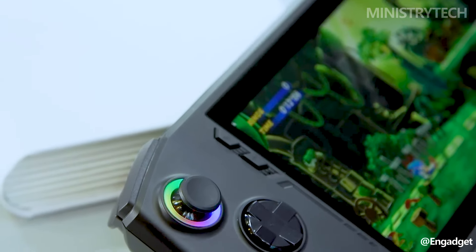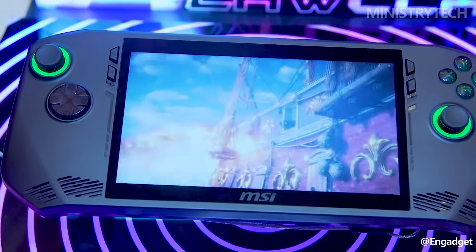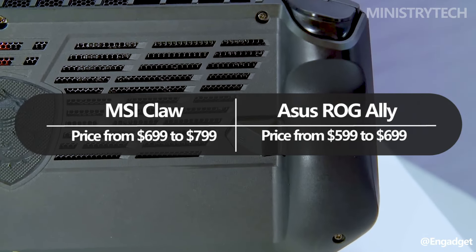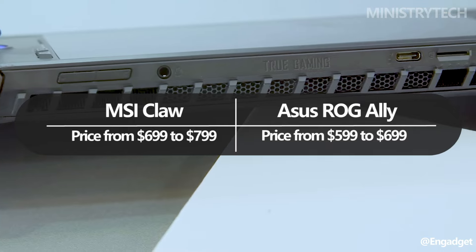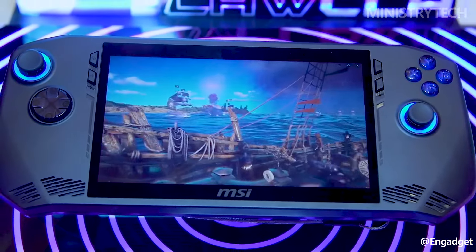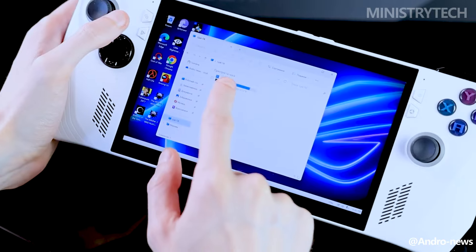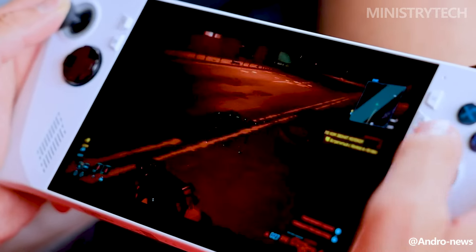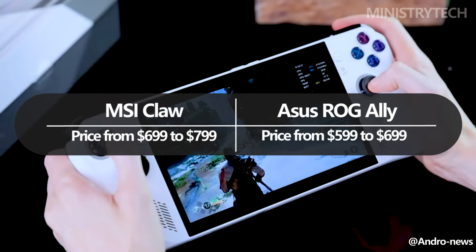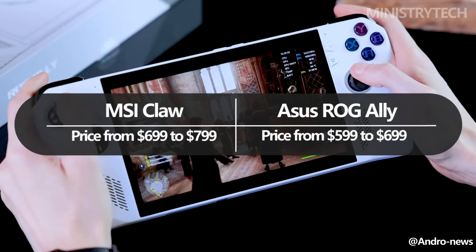While a firm release date has not yet been set, MSI stated at CES 2024 that the MSI Claw will retail for $699, with a more powerful edition available for $799. The company also stated that the device will be available somewhere in the first half of 2024. Conversely, the Asus ROG Ally has been in stock since the beginning of 2023, and it is truly less expensive than the MSI Claw, with a starting price of $599 and a top-end model that costs $699.